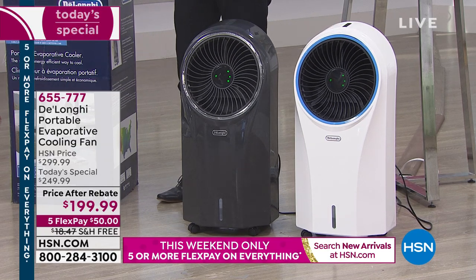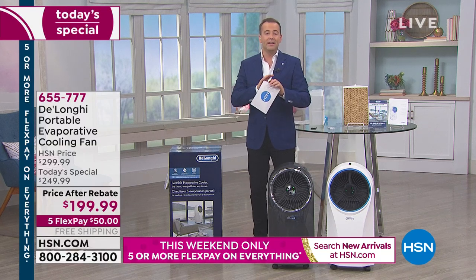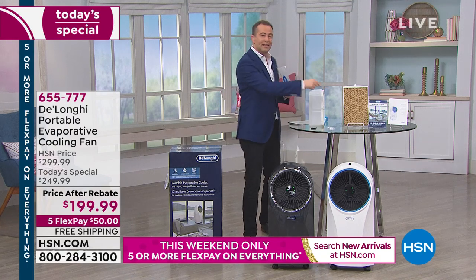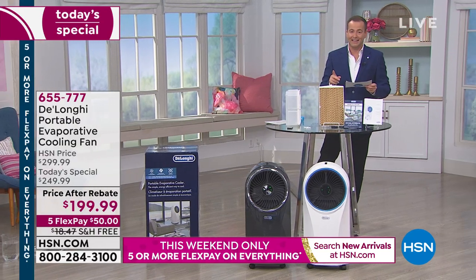This is a fantastic deal tonight. It's $299 and change. We're going to discount it by $50, and then give you another $50 back with a mail-in rebate, so the actual price is $199, plus we'll pay the $18 shipping and handling charge.